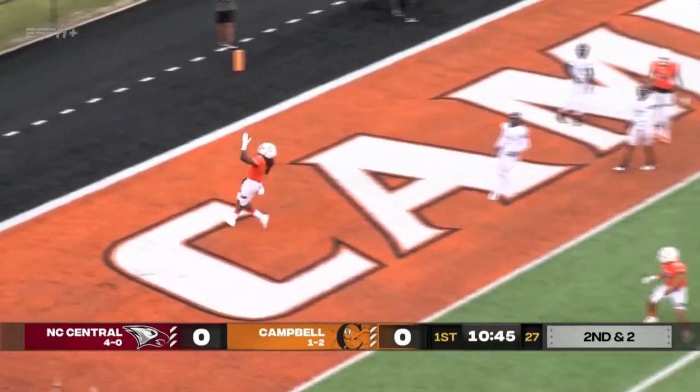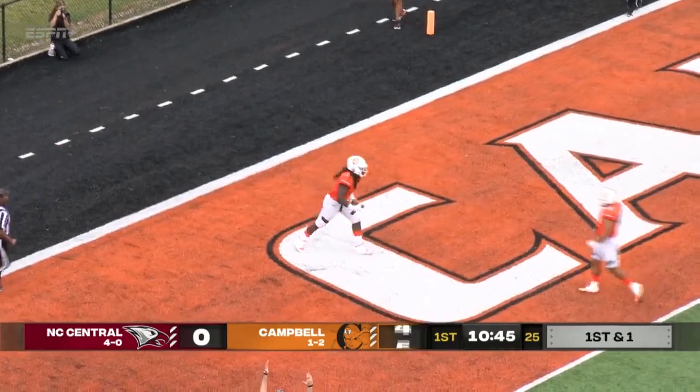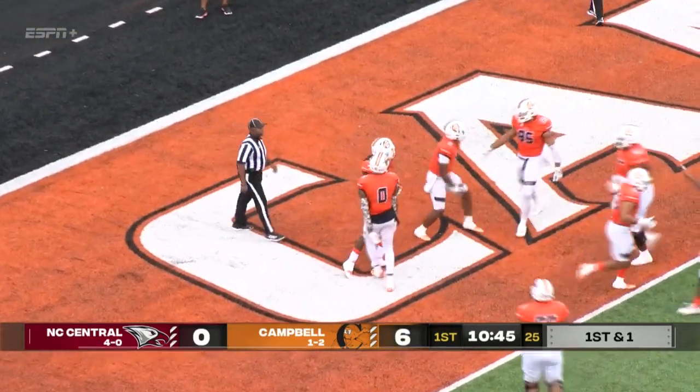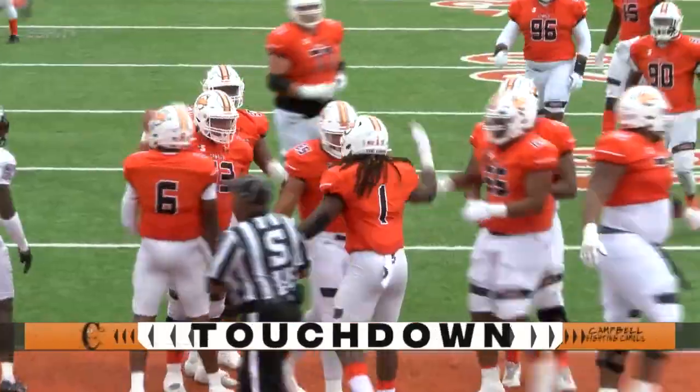McDowell, left side, untouched, into the orange end zone for a Campbell touchdown. An unbelievably crisp first drive of this game puts Campbell up six.